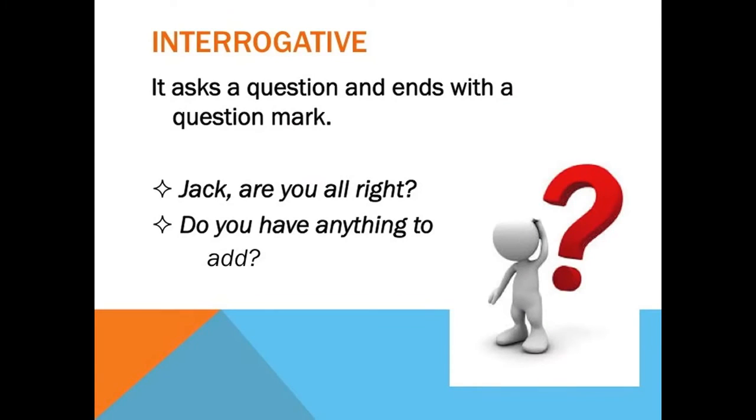The next kind of sentence is interrogative. Interrogative sentences ask questions, which means they end with a question mark. You can tell that an interrogative sentence asks a question by looking at the root word. The root word of interrogative is interrogate. If you watch any police dramas, you might have heard of police interrogating their suspects, or asking them a lot of questions.